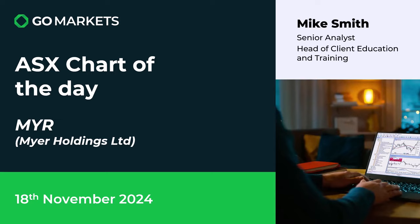Welcome to your ASX chart of the day. Today we're looking at Mayer Holdings, a company involved in the Mayer department stores throughout Australia. Ticker code MYR on this 18th of November. There is some interesting price action to have a look at. Let's check out the chart right now.